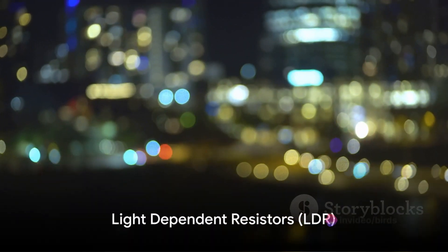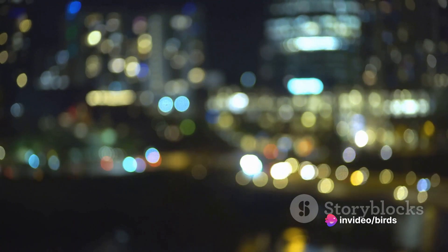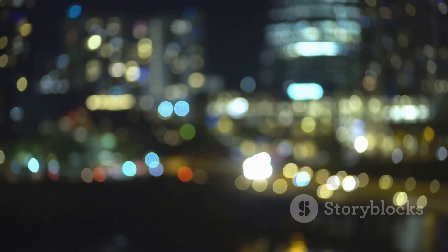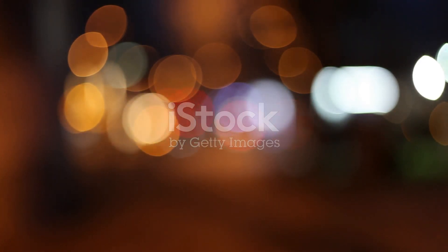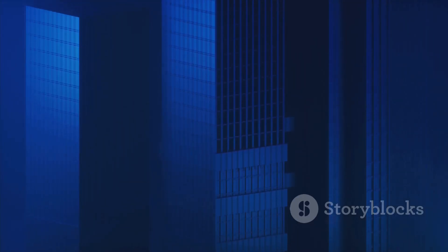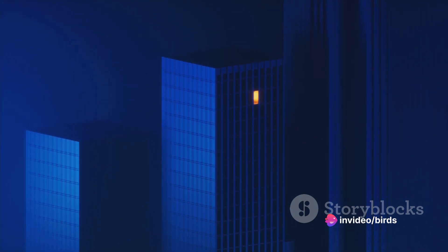Now let's shine some light on light-dependent resistors. Also known as photoresistors, light-dependent resistors, or LDRs, are a fascinating type of resistor. Their resistance changes based on the amount of light they receive. In the dark, an LDR has a high resistance, limiting the flow of current. But when light floods in, the resistance drops, allowing more current to pass through.